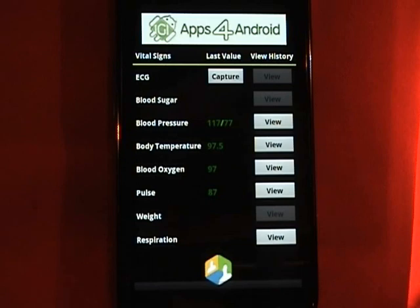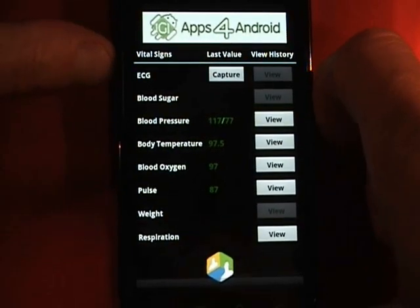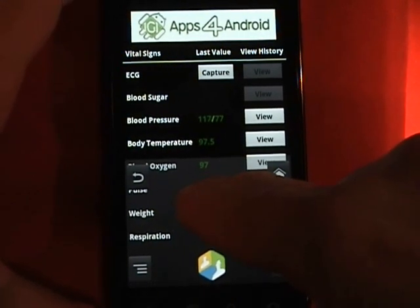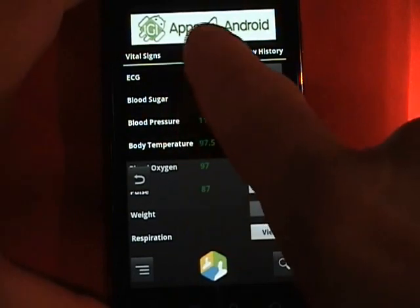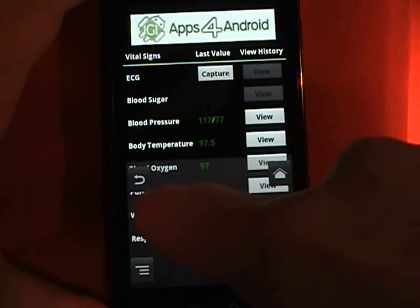Now you know more about me than you ever wanted to know. Now that we've collected the data, let's see if we can get it to read out. I'm going to turn on the virtual D-pad, and as we move down we're given a category. We neither captured ECG nor blood sugar, but we did capture blood pressure. If I swipe sideways it will give us our reading.